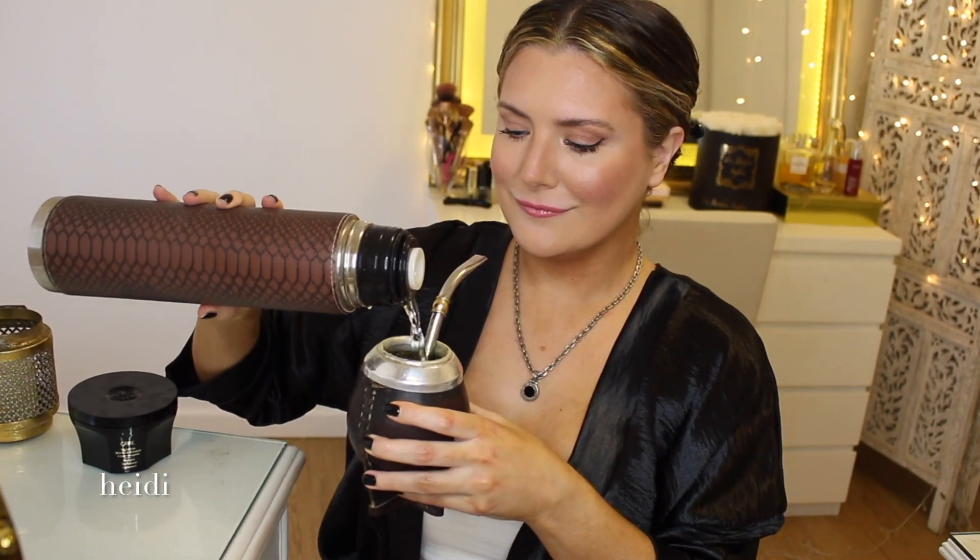Oh my god, am I the only one who really enjoys when a hair mask is also great and moisturizing to your hands? So far it has really captured all my senses. I am going to set the timer to 45 minutes — cheers!